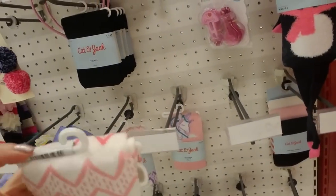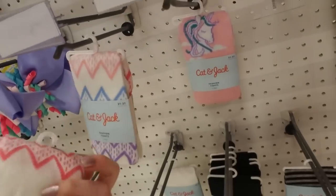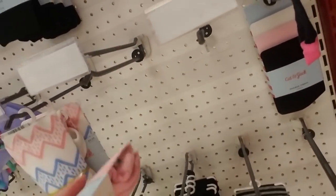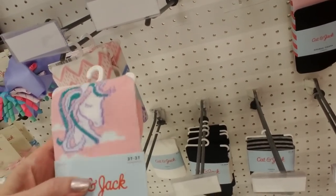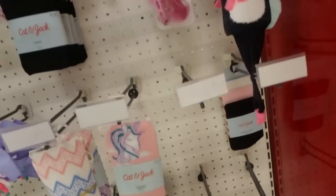These are little tights — I like these with the little unicorn on them. And then over here we have high chairs.